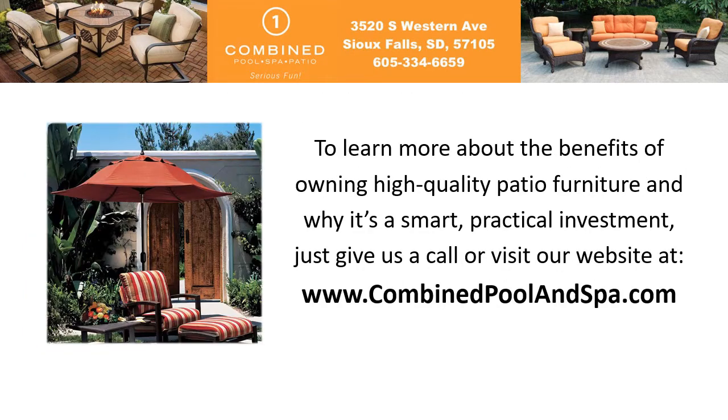To learn more about the benefits of owning high-quality patio furniture and why it's a smart, practical investment, just give us a call or visit our website at www.combinedpoolandspa.com.